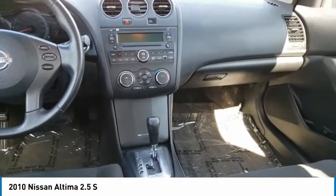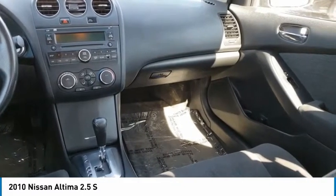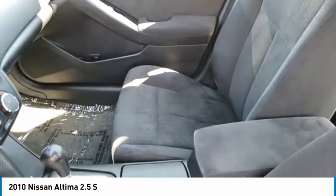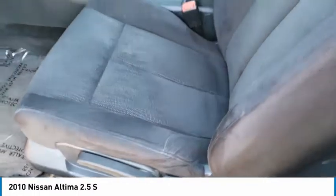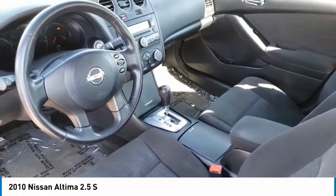This vehicle has less than 115,000 miles. Here are some of this vehicle's great options: electronic stability control, brake assist, traction control, remote keyless entry, speed control, four-wheel disc brakes, rear window defroster, security system, low tire pressure warning, and trip computer.